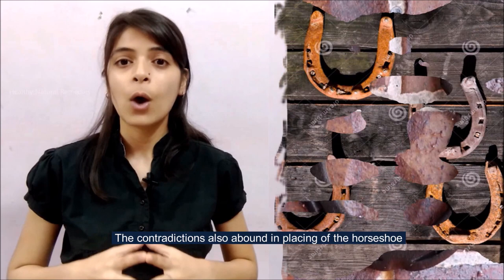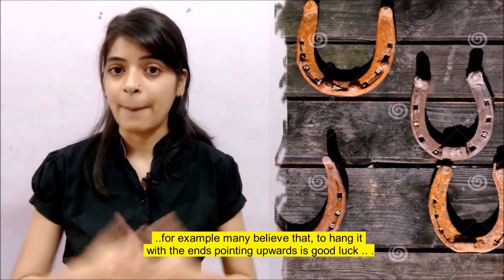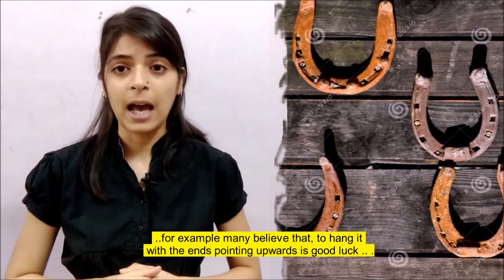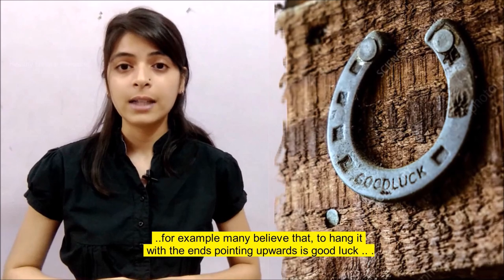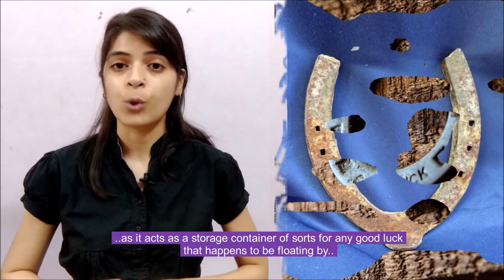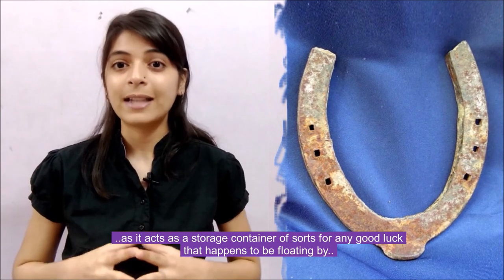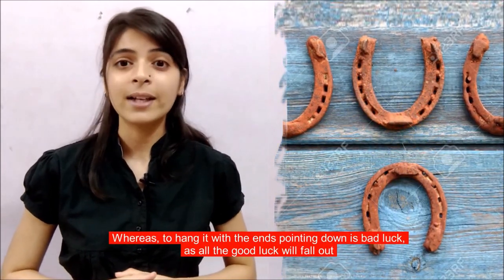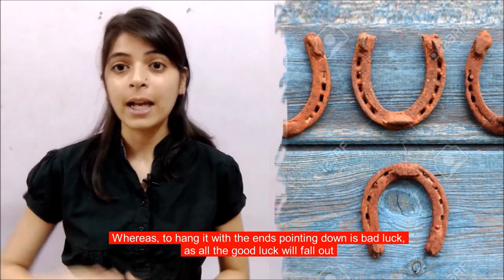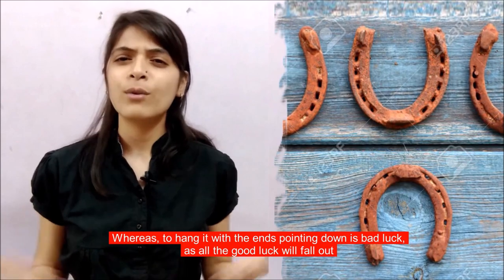Contradictions also abound in the placing of the horseshoe. For example, many believe that to hang it with the ends pointing upwards is good luck, as it acts as a storage container for any good luck that happens to be floating by. Whereas to hang it with the ends pointing down is bad luck, as all the good luck will fall out.